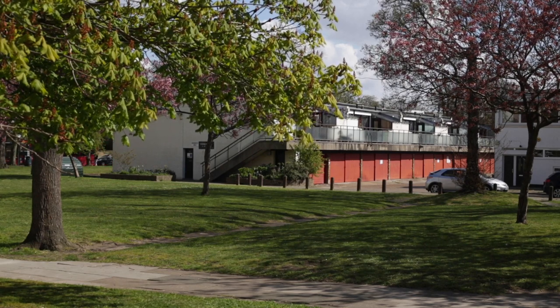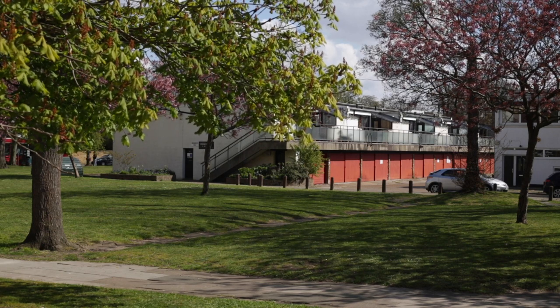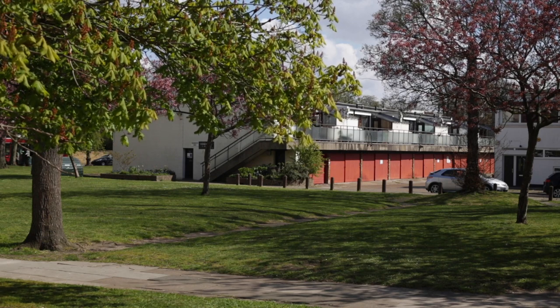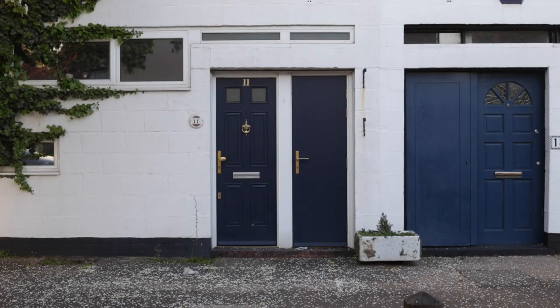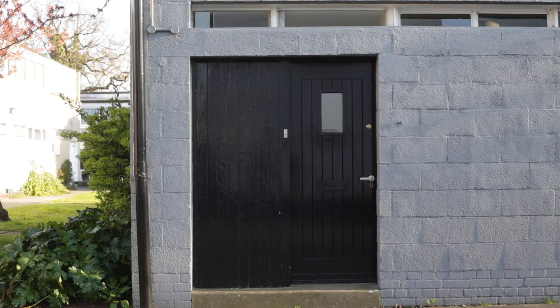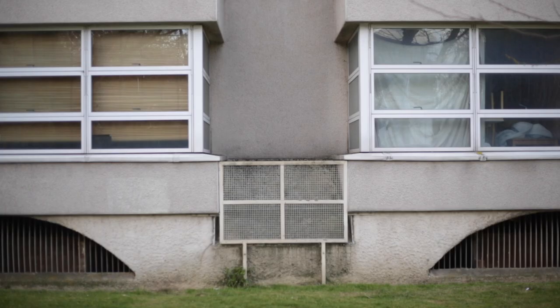The majority of the estate is also pedestrianised, with cars kept to a single road that runs through, meaning the entire place feels safe, calm, and children are able to play freely without fear of traffic. It's a different kind of architecture to what Chamberlain, Powell and Bon achieved at the Barbican — Vambra Park estate is much less formal, much less grandiose. The design is somehow relaxed and very accommodating of residents who've made changes over time — in fact their changes have added to the character of the place rather than detracted from it.